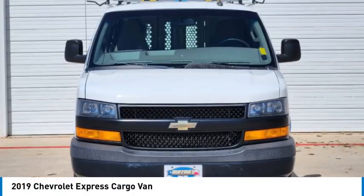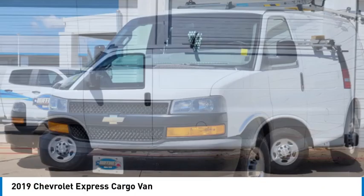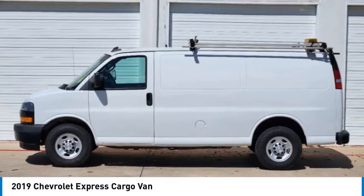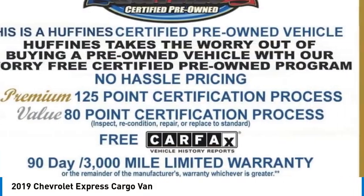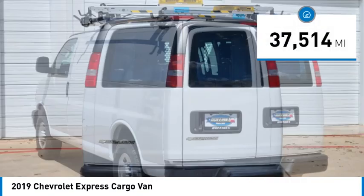You are going to love the 2019 Express Cargo. The Chevy Express Cargo van is ready to handle all of your work tools, carpooling to work, or running the kids to soccer. This vehicle has less than 40,000 miles.